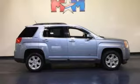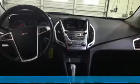It's a 2014 GMC Terrain. GMC — it's not just a vehicle, it's a professional-grade tool. Plus, it offers an exciting list of features.